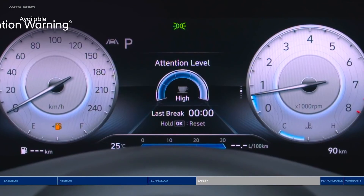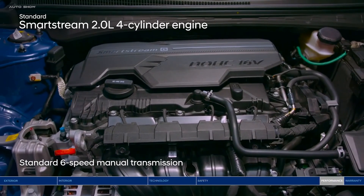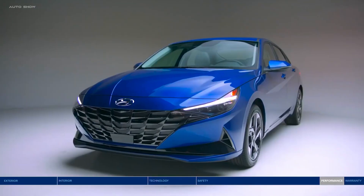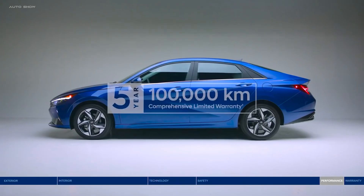Long day on the road? Driver Attention Warning monitors signs of driver fatigue and can suggest taking a driving break. The Elantra is powered by an efficient 2.0-liter engine paired with a 6-speed manual transmission, or choose to go automatic with the intelligent variable transmission for impressive fuel economy and a smooth ride.